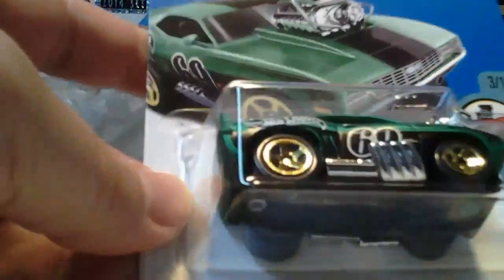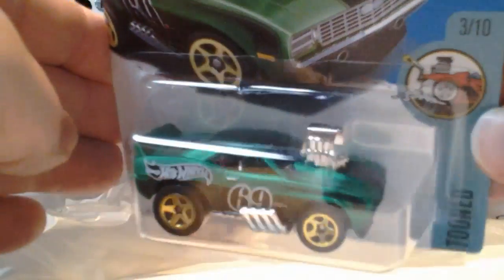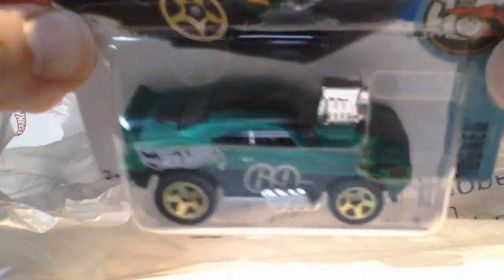Now we got the 69 Camaro Z28 in green — second color. First color was yellow. Treasure Hunt? This is not. It'd be cool if it was.